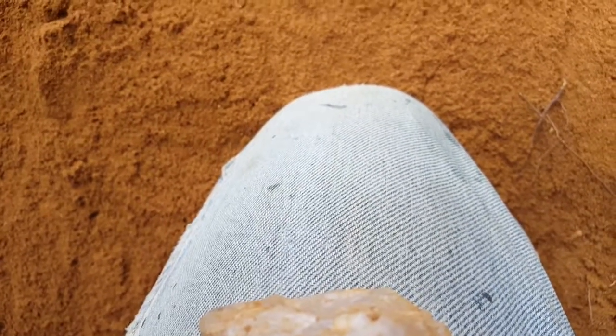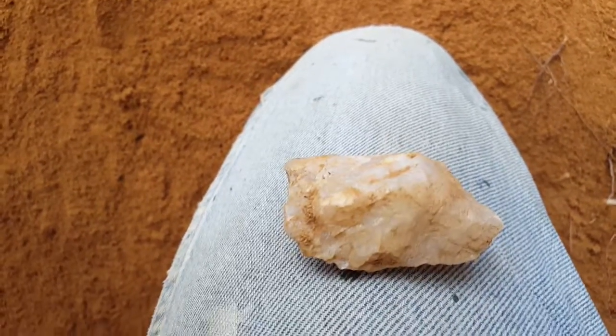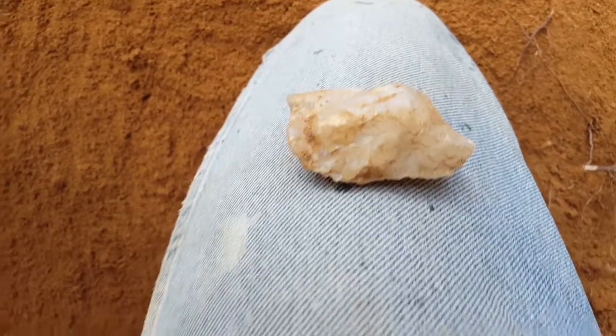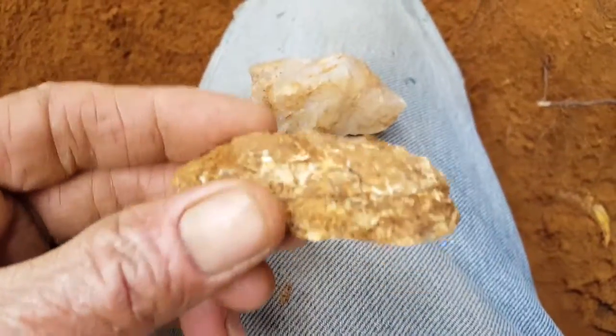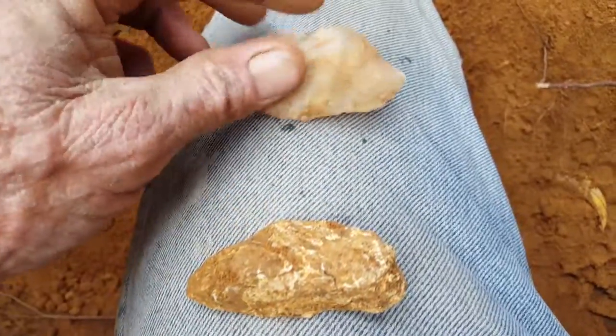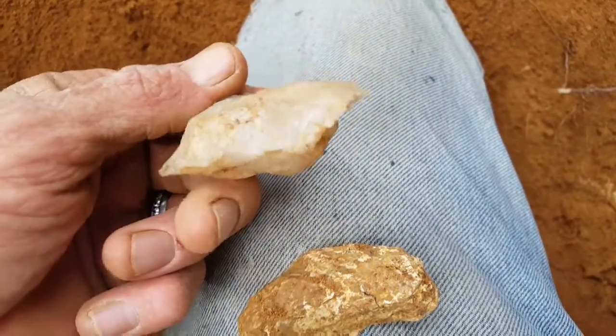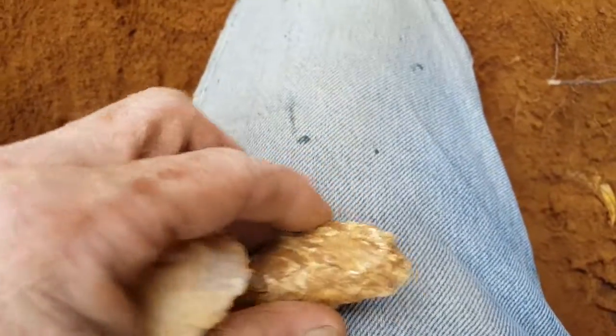All right, hello everybody. I'm out here at the paleo transitional site today. I've been out here a couple hours. I found a couple chunky tools — pretty cool little tool right there. This big old thing. But I just got something to come up on my sifter here, I'd share it with you.